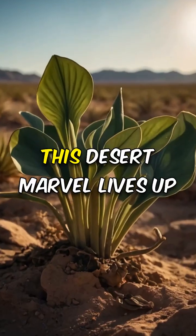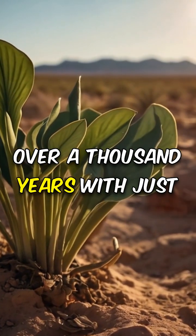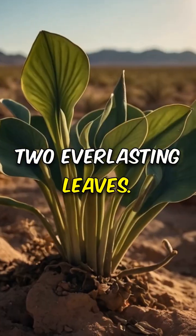Meet the immortal Welwitschia. This desert marvel lives up to its name, thriving for over a thousand years with just two everlasting leaves.